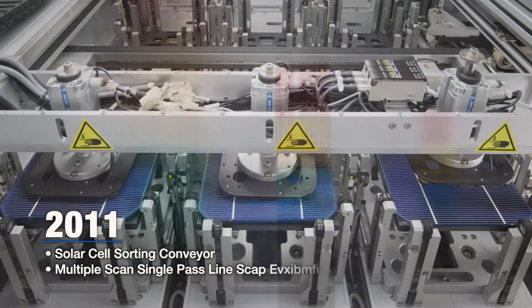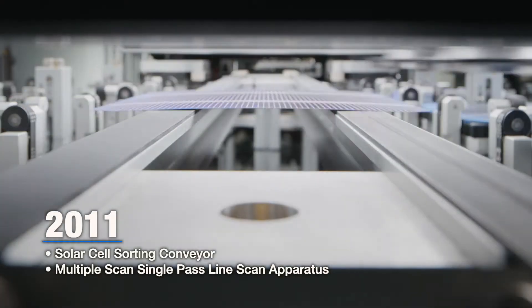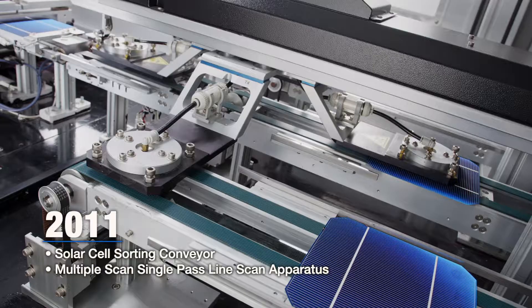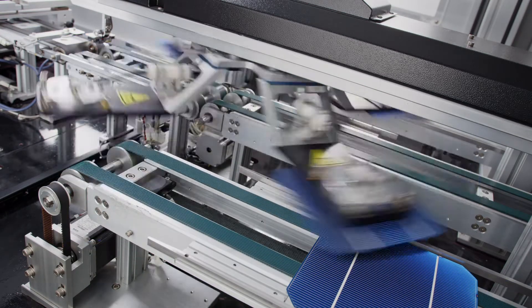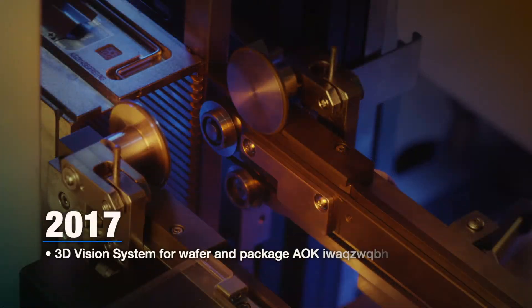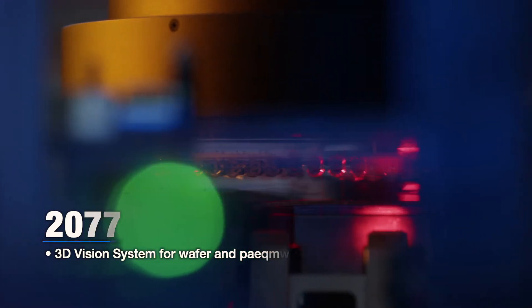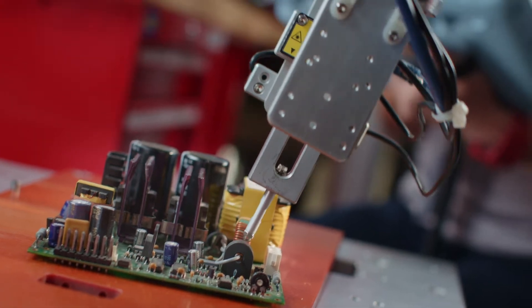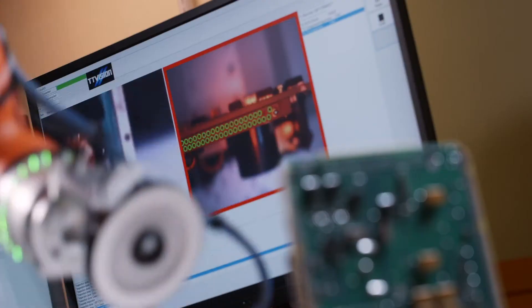We have created many firsts in the industry. In 2011, we patented two innovations: the solar cell sorting conveyor and the multiple scan single-pass line scan apparatus for solar cell inspection. In 2017, we founded a 3D vision system for wafer and package AOI equipment. Today, we develop and customize inspection equipment to create vision-guided robots and robotic arms.